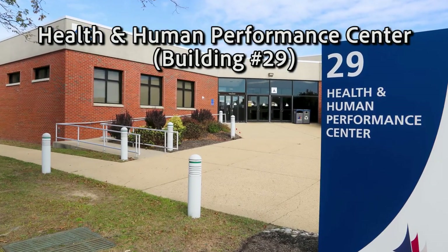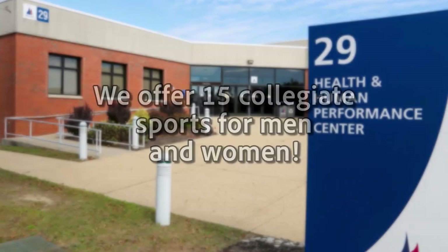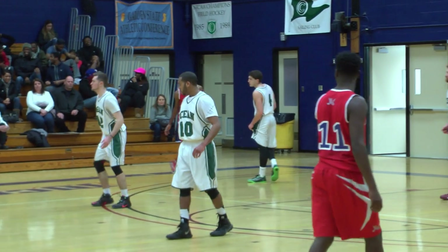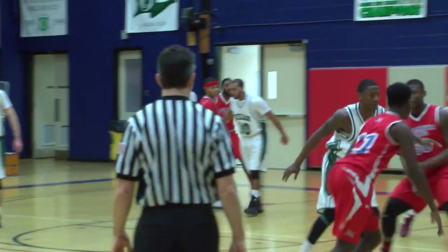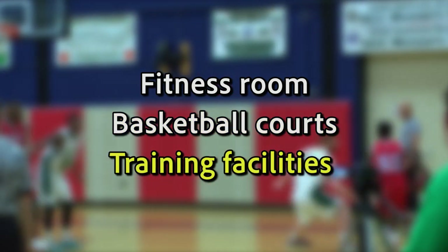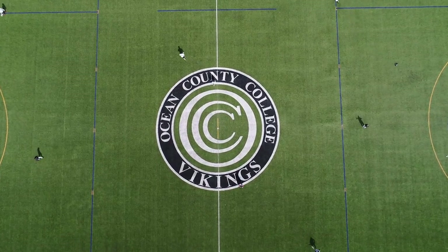Our next stop on the tour is the Health and Human Performance Center, also known as the HPEC. This is where our athletic department is located. We offer 15 collegiate sports for both men and women. The Vikings are fierce competitors in the NJCAA and regularly make runs deep into the playoffs. HPEC houses a fitness room, basketball courts, and training facilities for student athletes. Just outside HPEC, you'll find beautiful tennis courts, baseball, softball, and soccer fields.